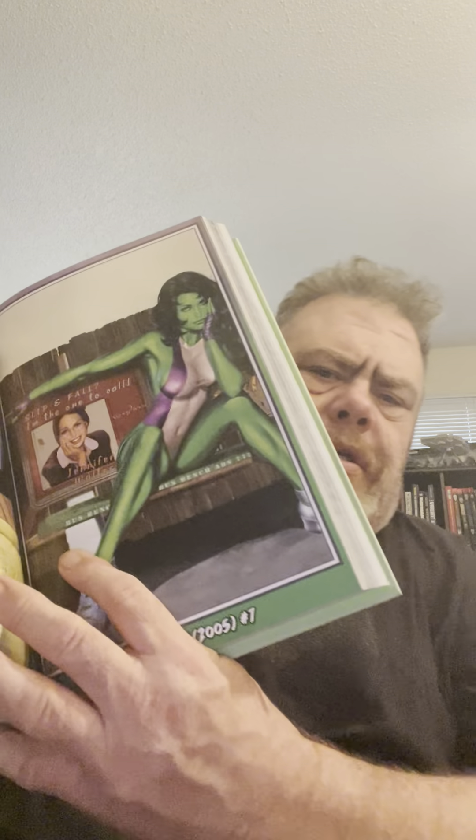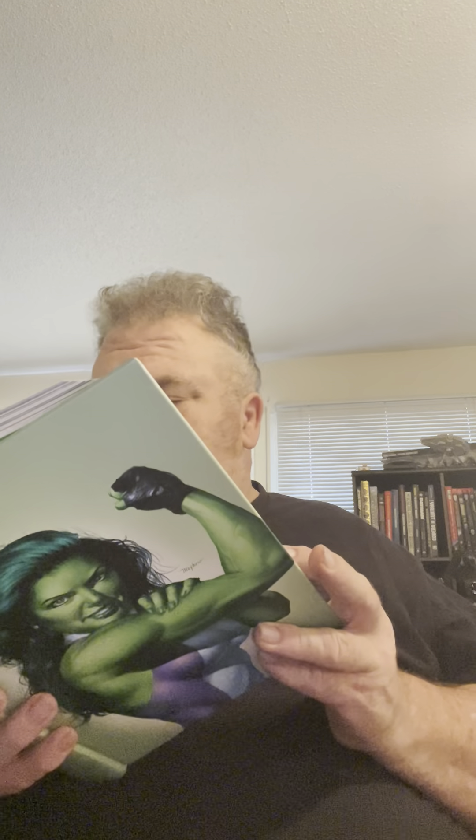And we pop on down the line here. Here is where we go to number one for the 2005 issue. This looks like it's going to be pretty good. I've heard some interesting stories about this. I love the smell of new paper on the comics. But yes, this is going to be really good.